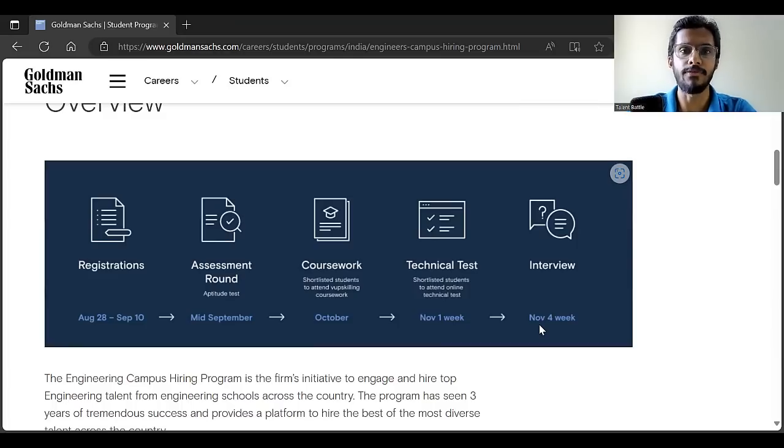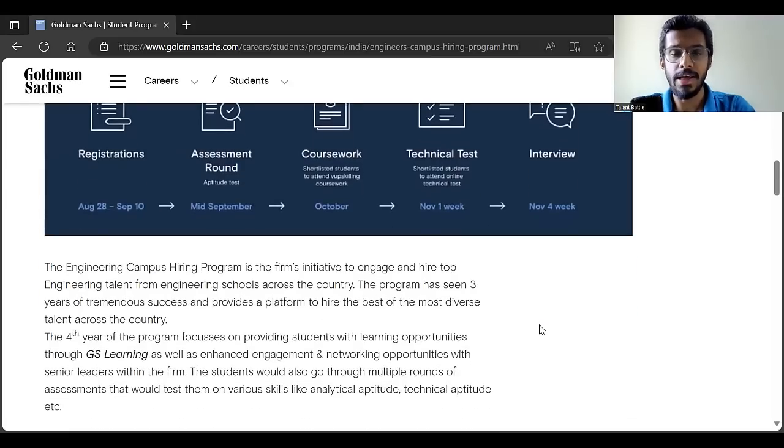If you crack the interviews, you will join Goldman Sachs in April or May. This is an internship opportunity and roughly the stipend is around 1 lakh per month. There is also a chance that if you perform well during the internship, they can provide a pre-placement offer. This opportunity is open for all college students and all branch students — Goldman Sachs does not bifurcate students on the basis of college, and they have not mentioned any percentage or CGPA criteria.